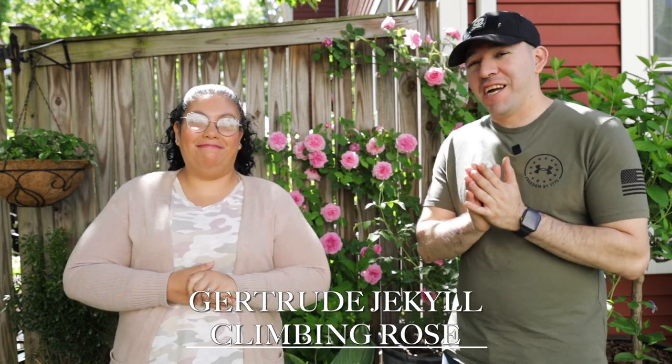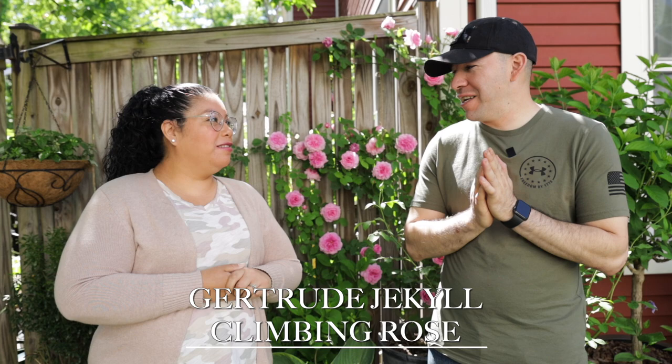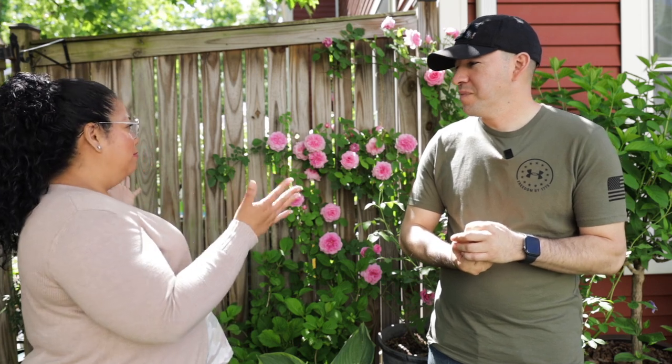Hey guys, continuing with our rose series here, today we're talking about Gertrude Jekyll — the climbing rose. It is slowly becoming a very big favorite here in the garden. There's just so much good about it. The scent is just so beautiful. We actually have three of those climbers, and here's one of them in its full blooming stage right now.